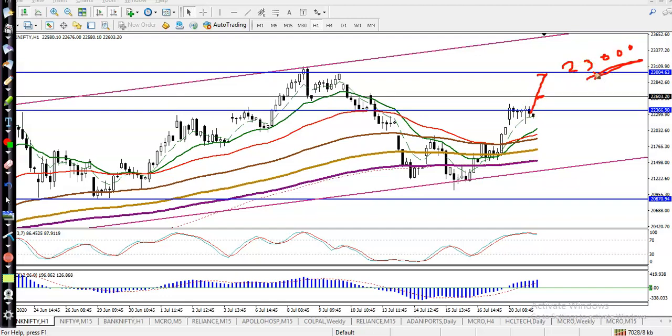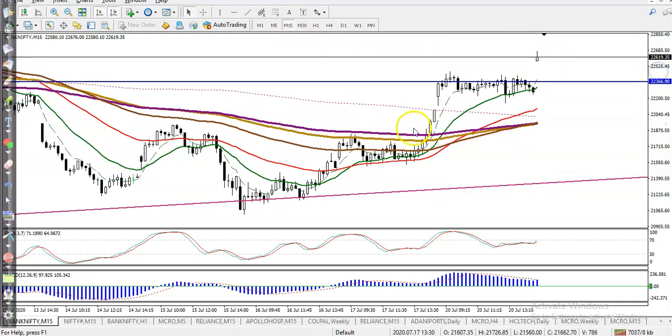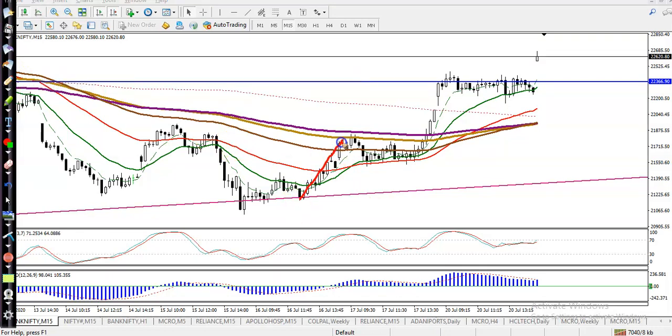We will close our position somewhere around 23,000. But remember, don't enter this market blindly — always use some indicator. On the 15-minute chart, you can see price is bouncing off the 20 and 50 moving averages. It bounced off MA20, retraced, bounced off MA50, and bounced again. So we must wait for price to retrace toward the moving average 20 — that will be our entry point.